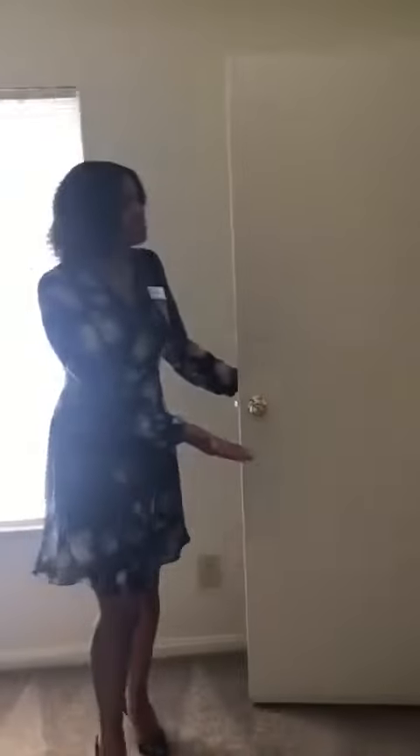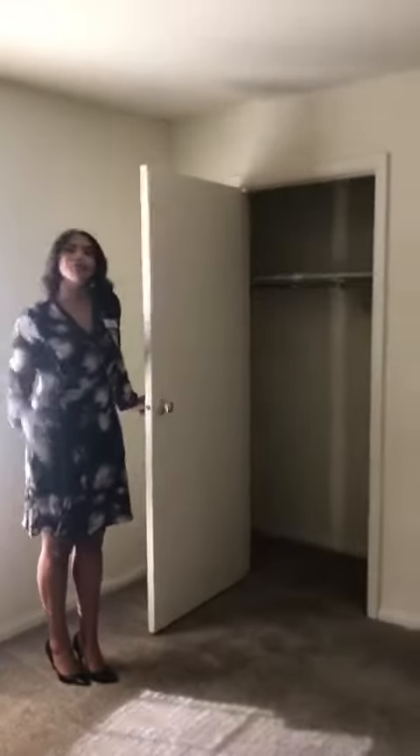Directly off of the bathroom, you have your bedroom. There's plenty of space for all of your personal things, as well as a large updated window to let the sun shine in. And here we have your closet, which extends from the left to the right — a nice large full-size closet for all of your personal belongings.